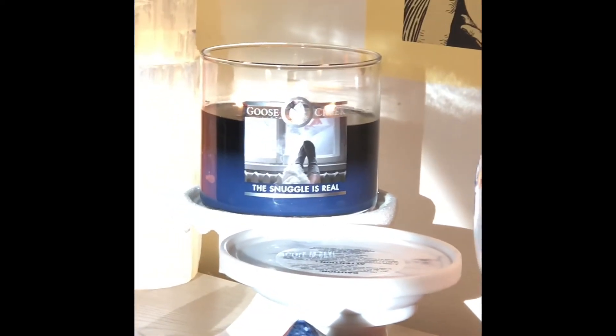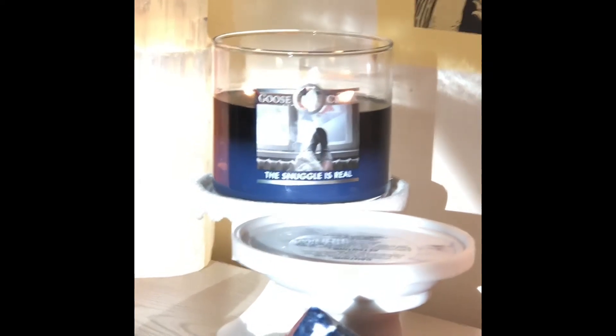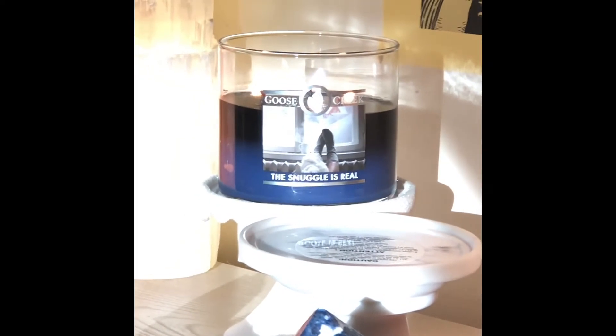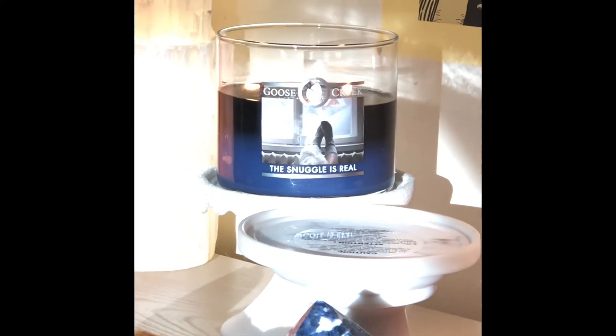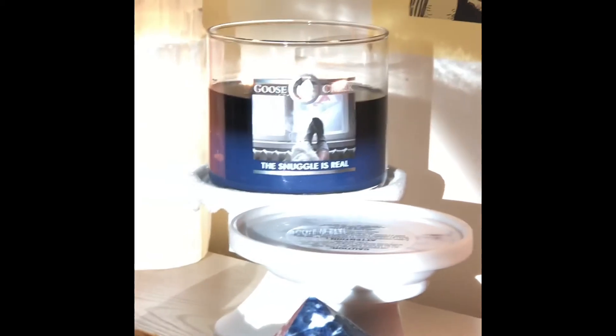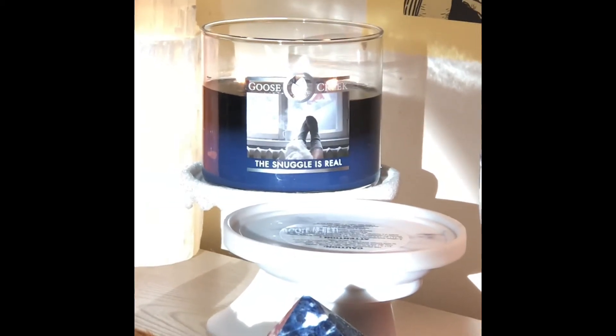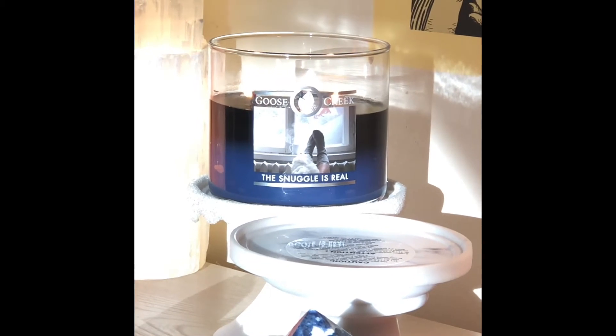Hey everybody. I'm just going to be doing this quickly because there isn't much to report on this candle, unfortunately. This is my second time burning this candle in my small area with a closed door, and I am not getting any scent throw at all.